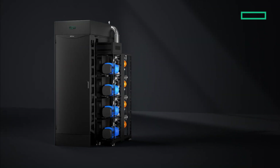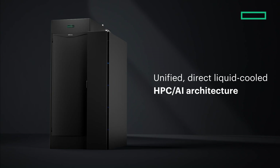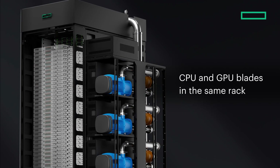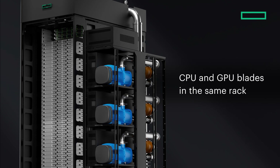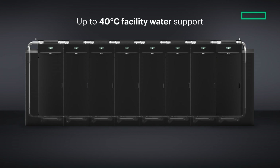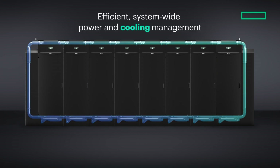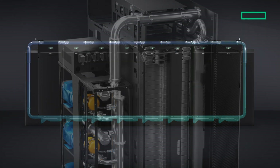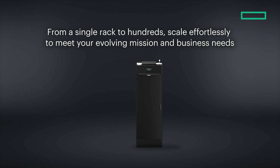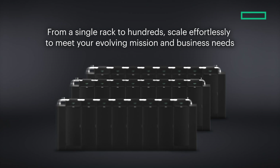Streamline operations with one unified HPC and AI supercomputing architecture for your physics-based simulations and data-driven AI applications — for both your supercomputer and your clusters. Maximize performance while managing costs with an efficient, sustainable architecture from edge to exascale. Start small with just one compute rack and scale effortlessly, unlocking your biggest ambitions along the way.